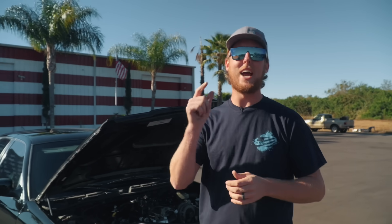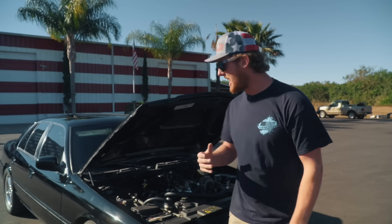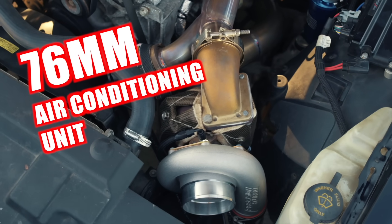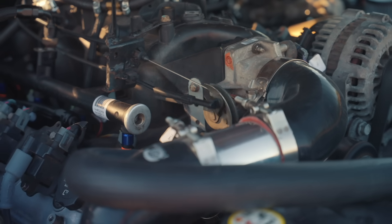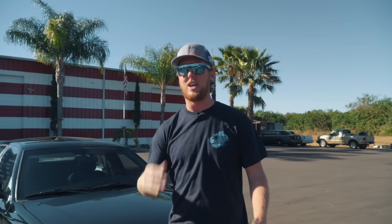The last winner of our SRT10 Ram — all that guy bought was a straw hat and a t-shirt, and he won the Viper truck. So by just purchasing one of these t-shirts or a hat, you could end up with this sleeper Marauder. Come on in here and look at this — 76 millimeter air conditioning unit attached to a six liter. Sorry, stock Marauder engine. It's just the best of the best, and we skipped absolutely no corners on this build because we knew one of you guys is going to have it.